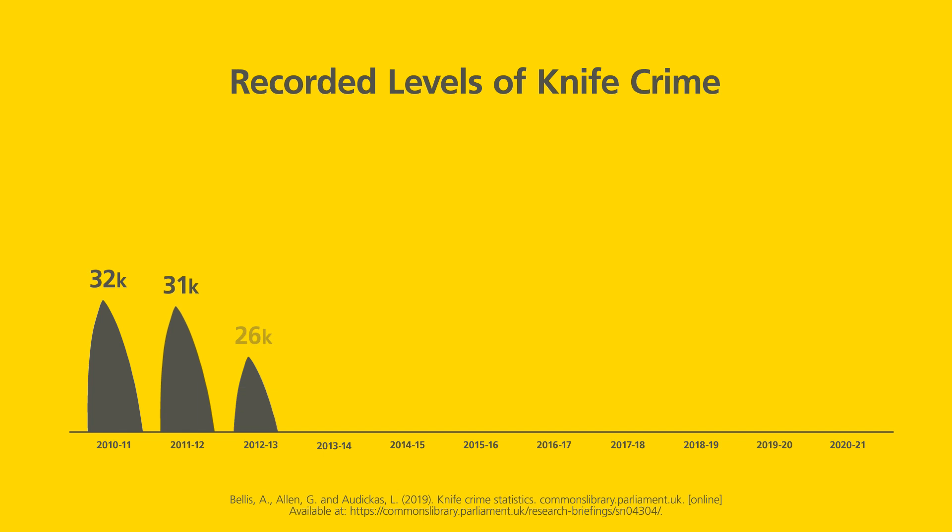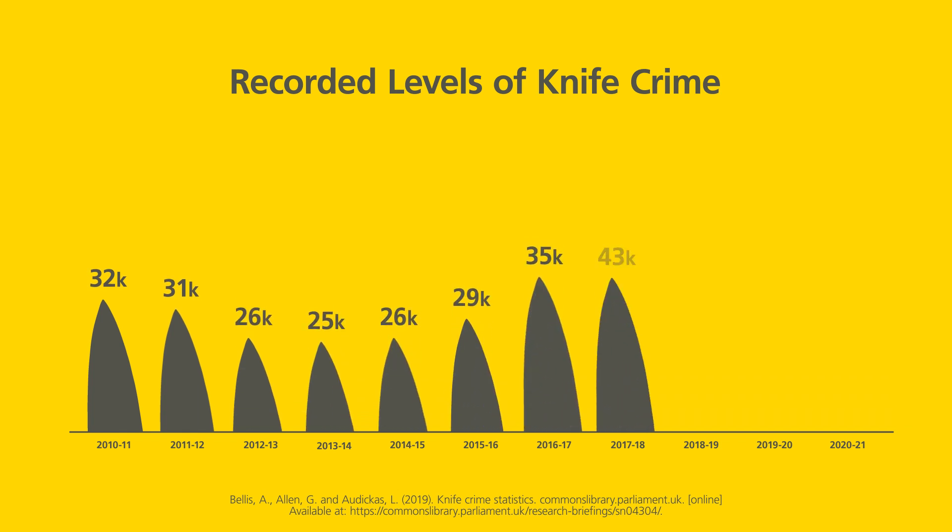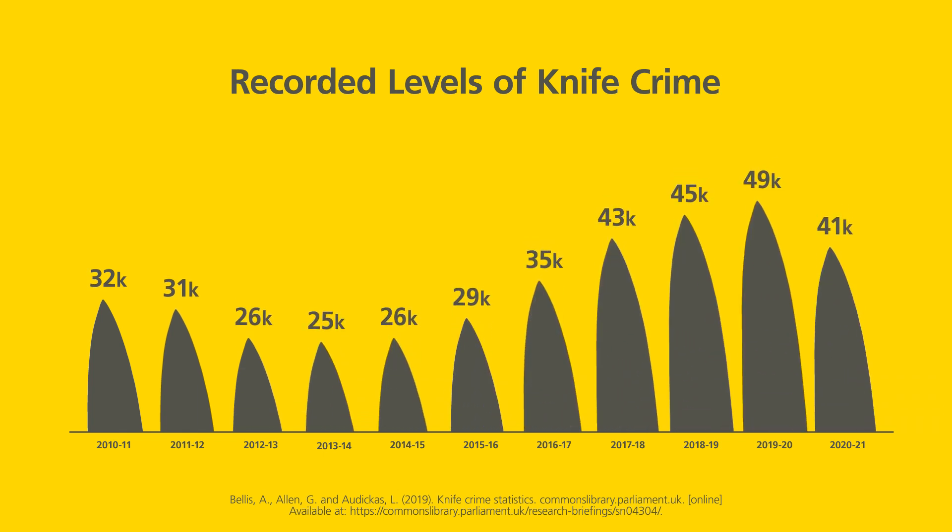Rising levels of knife crime are having a negative impact on the NHS. In the year ending March 2021, there were around 41,000 offences involving a knife or sharp instrument in England and Wales.